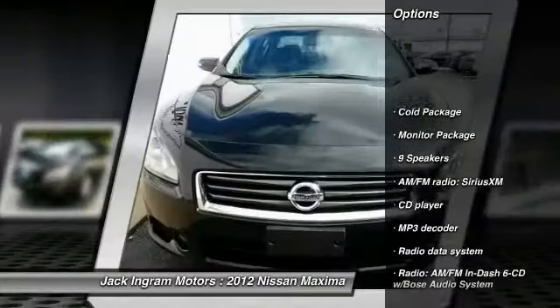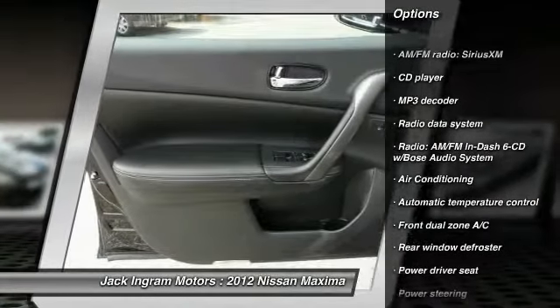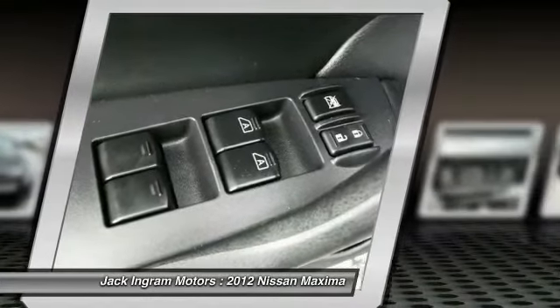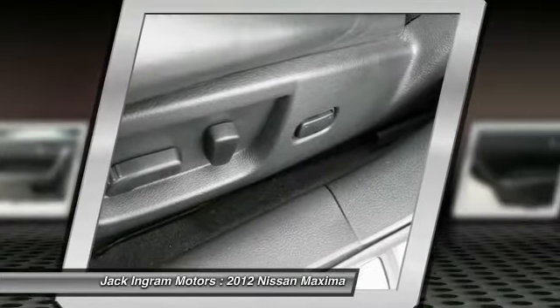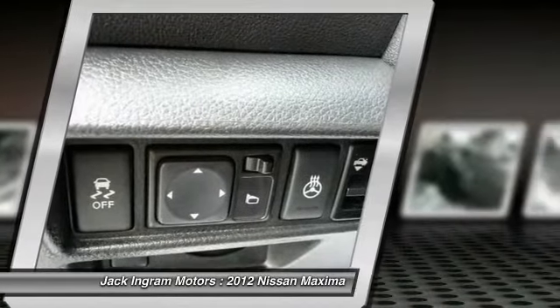Traction control, power passenger seat, leather wrapped steering wheel, dual airbags, power steering, air conditioning, front AM FM stereo with in-dash six-disc CD changer, alloy wheels, four-wheel disc brakes, center armrest.